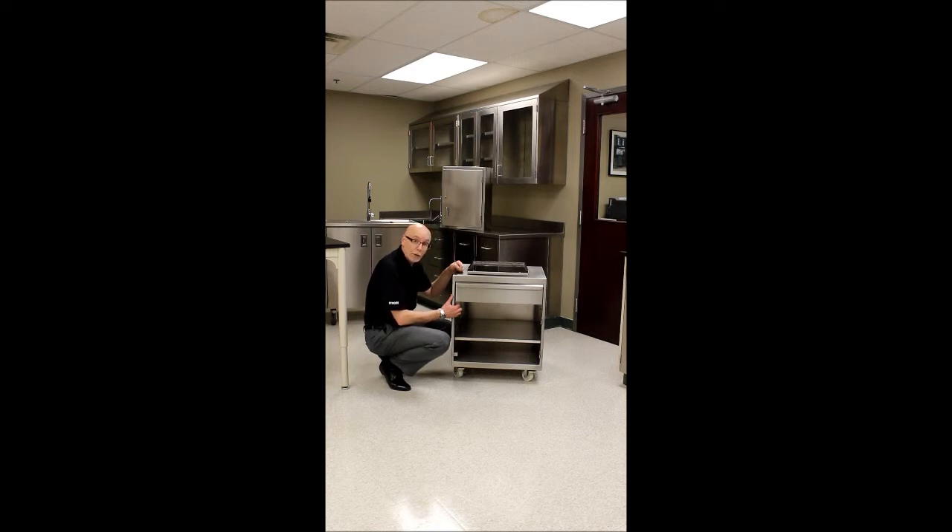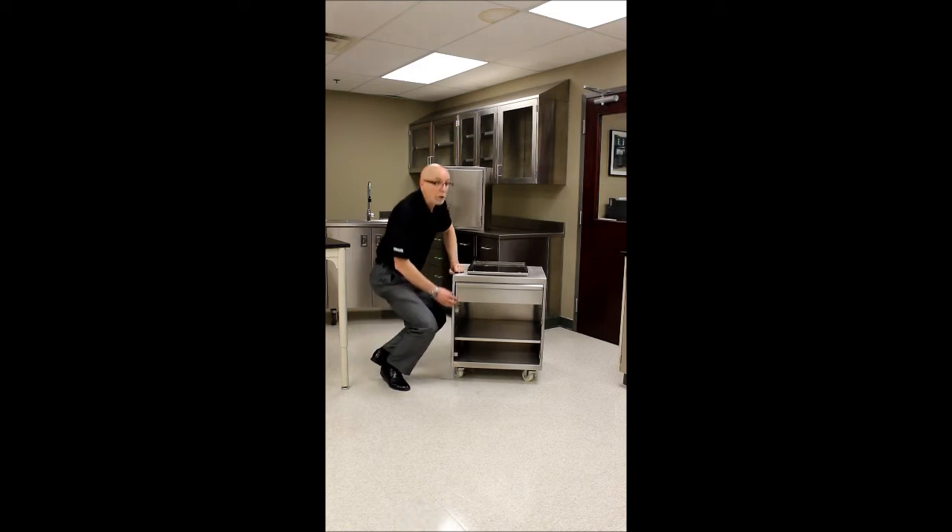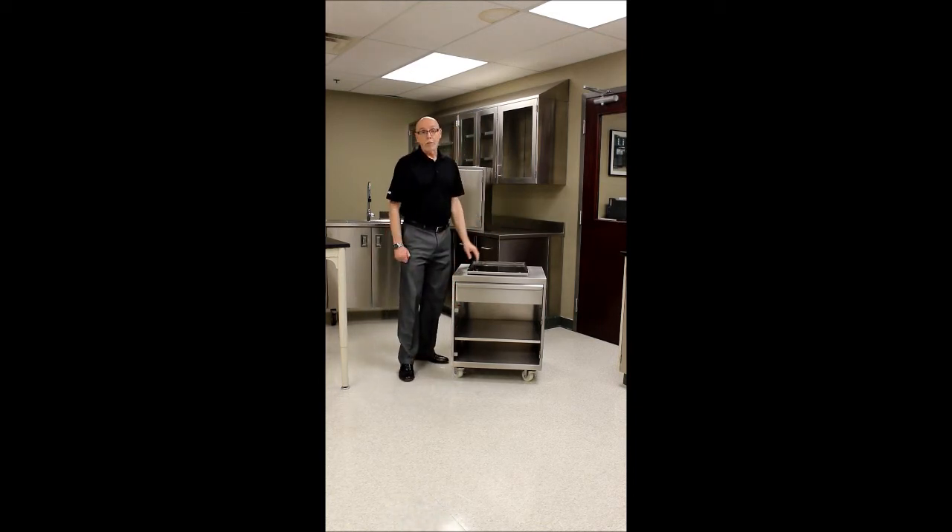Anything that you need to accomplish with stainless steel for your laboratory — particularly cabinets, work tops, and fume hoods — please think of Mott. Thank you.